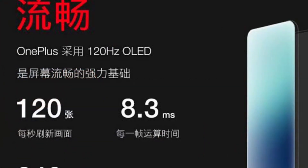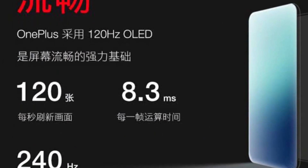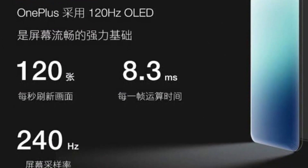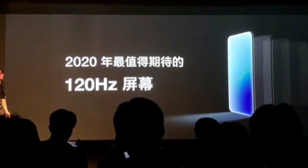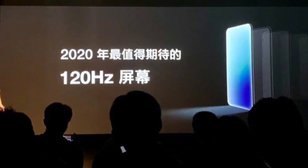An upgrade over its existing 90Hz display, the research and development for this display is complete. We expect this panel to be featured in the OnePlus 8 and 8 Pro, with the latter boasting a 2K plus ultra-clear resolution. The OnePlus 8 Lite is expected to come equipped with a 90Hz panel, same as the 7T lineup.